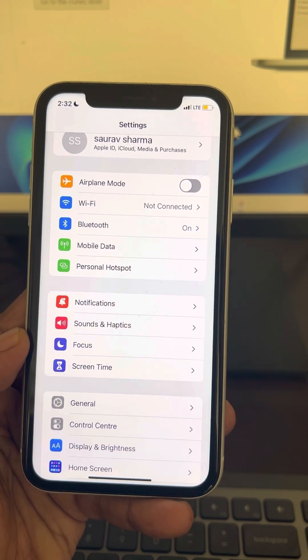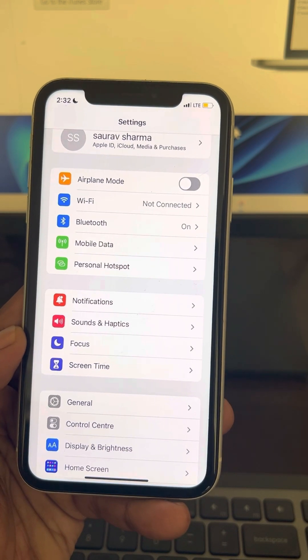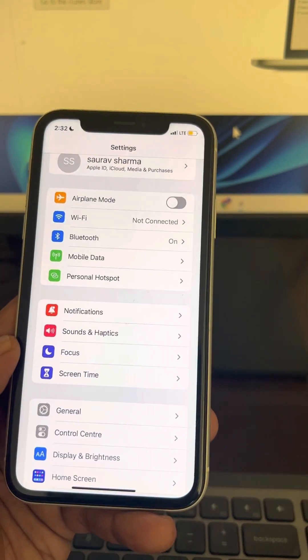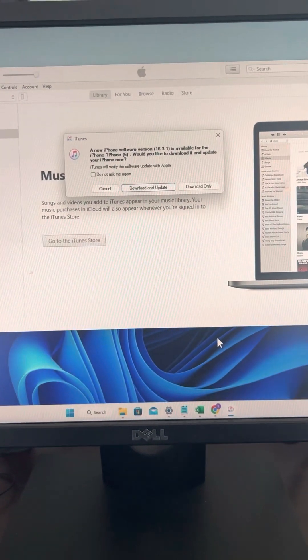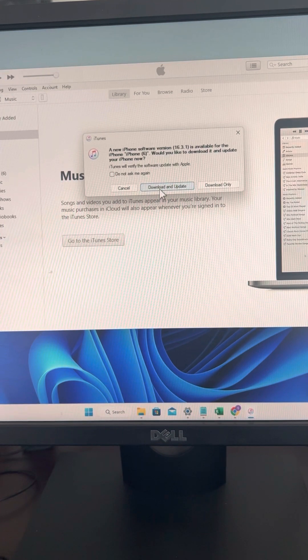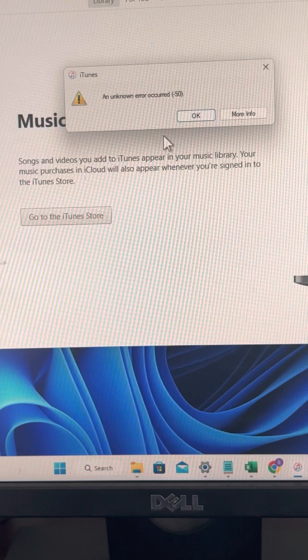Connect your iPhone to your computer using a USB cable, then download and install iTunes on your computer. Once your phone is connected, from iTunes you can download and install the update.